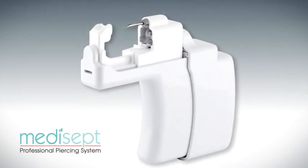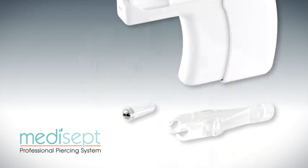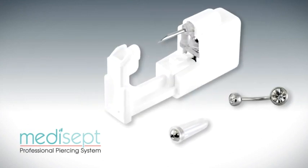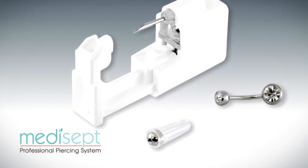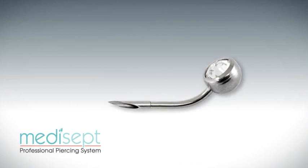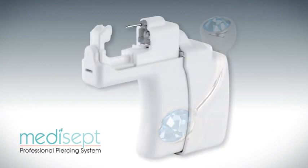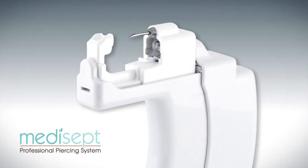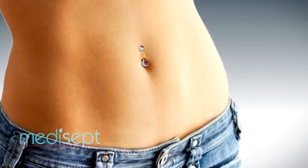The patented design of the Medisept Navel Piercing Instrument safely pierces the navel using individually sterilized navel bars and clamps. Each sealed cartridge contains one complete sterilized navel piercing bar and one single-use sterilized clamp. All navel bars are constructed in 316L surgical stainless steel featuring genuine Swarovski crystals. The patented instrument design gently pierces the navel in one easy motion, and once completed, the navel bar can be worn safely and comfortably every day.